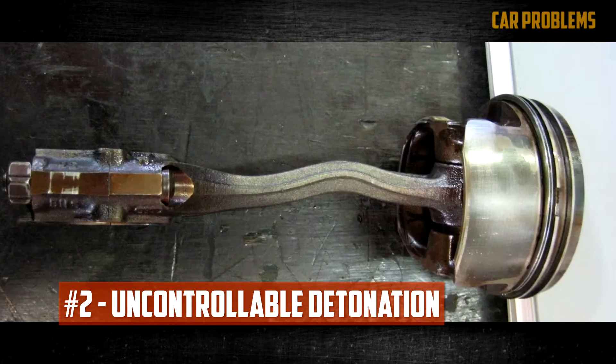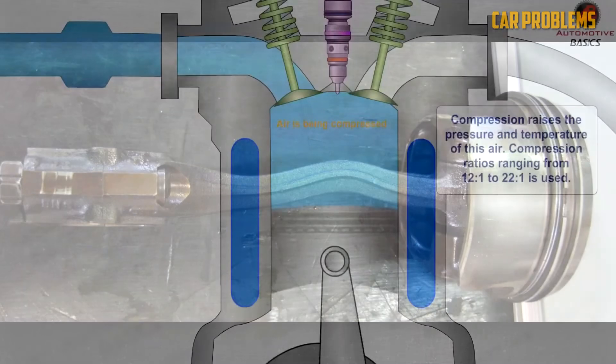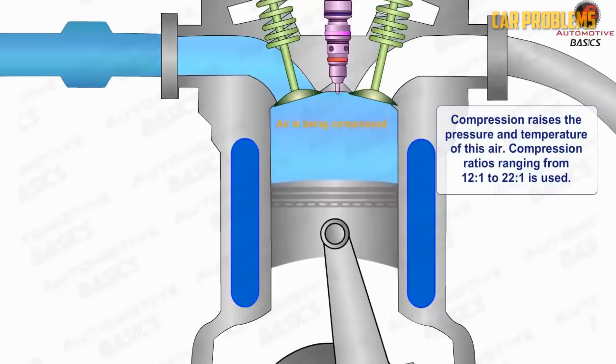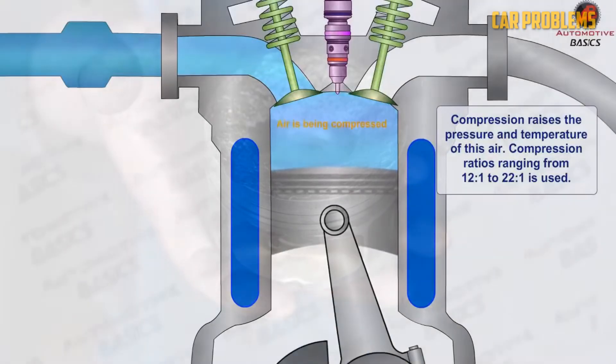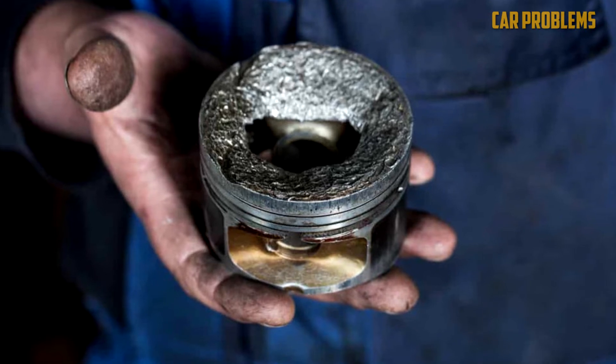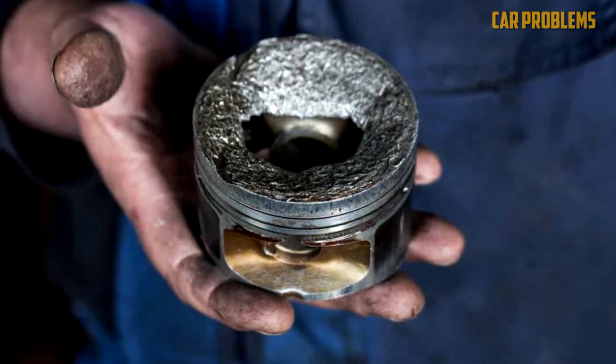Uncontrollable detonation. Different ignition mechanisms are used in the combustion chambers of gas and diesel engines. You might notice a lot of black smoke coming from the tailpipe because the gas in the diesel tank doesn't completely burn. Detonation, which is an explosion of the fuel inside the cylinder, is another effect. Acceleration is the time when this knocking or pinging sound is most noticeable.